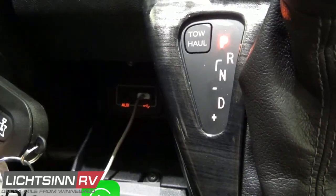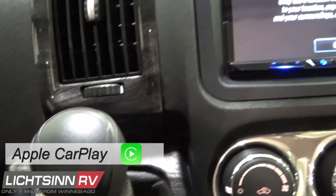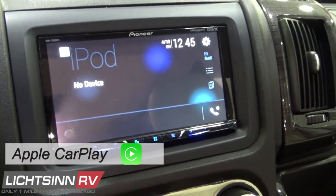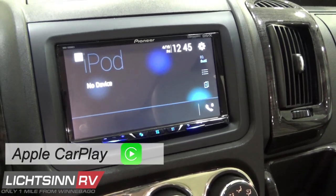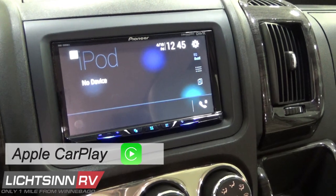Apple CarPlay is a smarter and safer way to use your iPhone in the van, allowing you to stay focused on the road. Access Apple Maps, Google Maps, listen to music, make calls, send and receive text messages, and more with just a word or a touch integrated with Hey Siri.